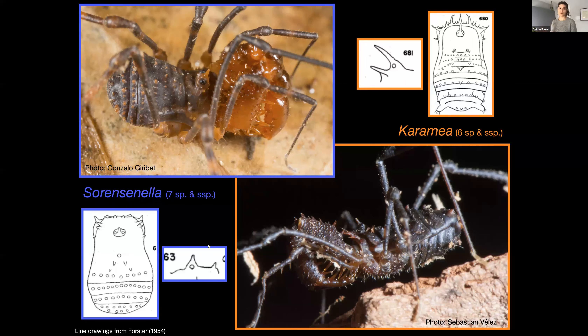Apart from those diagnostic characters at the generic level, the taxonomy within this group is very unsettled. No one has worked on it since Forster in 1954. While there are a number of named species and subspecies, these have never been tested in a phylogenetic framework using either morphology or molecular characters. In addition, a number of subspecies were erected on the basis of characters like tarsomere number, things that we now know aren't great predictors of evolutionary relatedness.